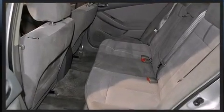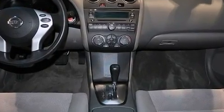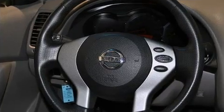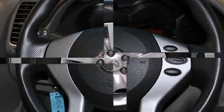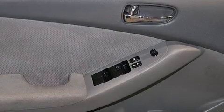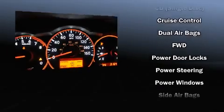Nissan also prioritized safety and security by including dual front-impact airbags with occupant-sensing airbag, head curtain airbags, anti-whiplash front head restraint, a panic alarm, and four-wheel disc brakes with ABS. This car was designed with safety in mind, allowing you to drive with even greater assurance.